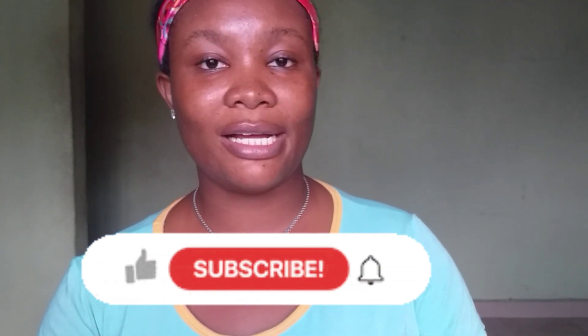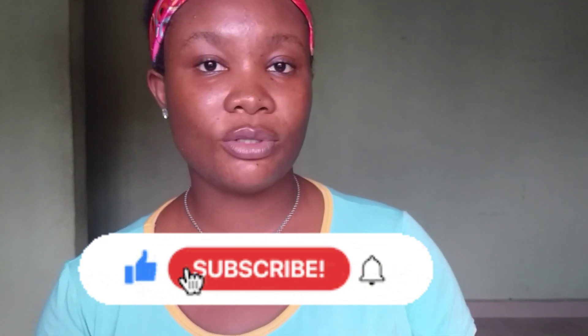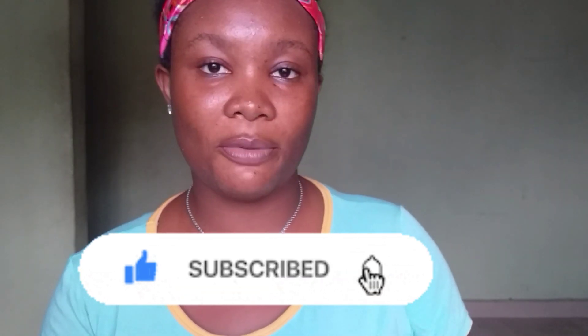That's it for today's video, guys. If you like this video, don't forget to like, subscribe, turn on your post notifications, and let me know in the comments some study tips that help you to stay focused.